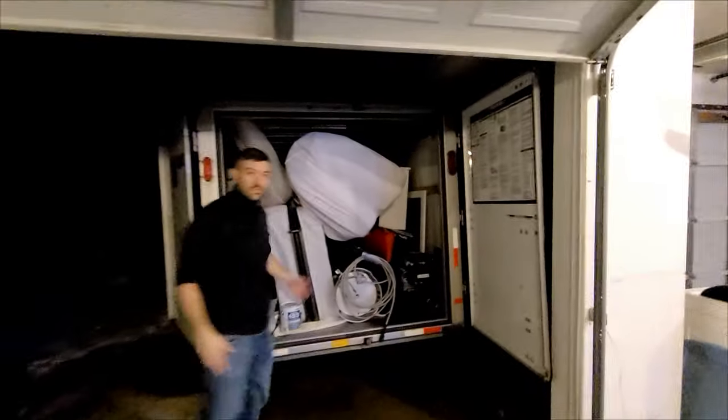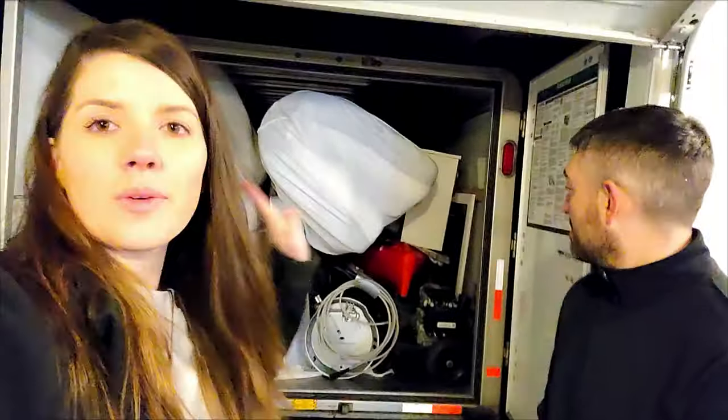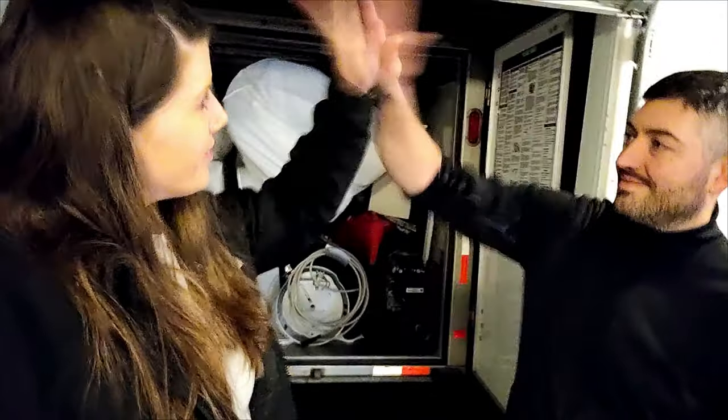We are master packers - I don't think we could fit anything more in this trailer. This is some serious skill - we got it all in! We don't have a lot left, so for round two we could just use a smaller trailer, which would be awesome. We won't need a big trailer again.